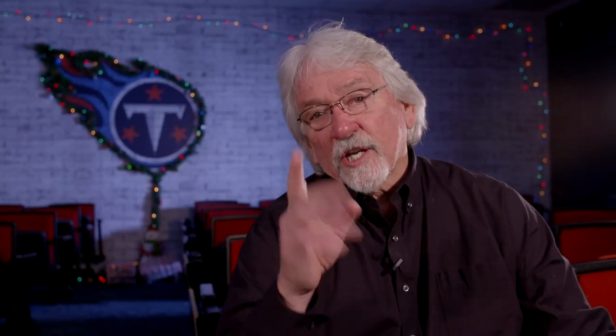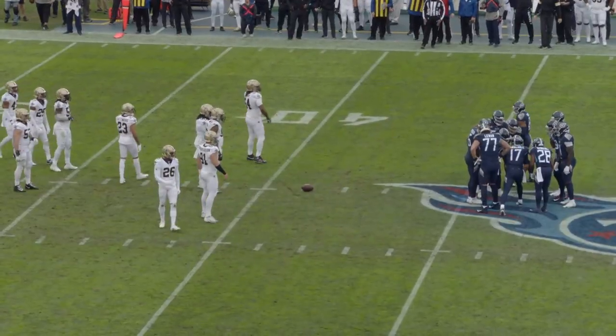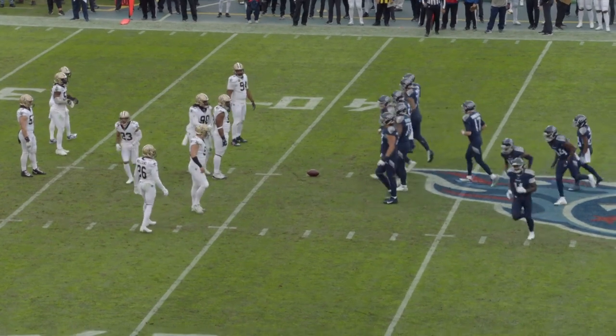This is Coach Mack. This is the Goal Line, powered by Nissan Pylon Cam. Second and ten, ball's on the 41-yard line. 8:21 in the first quarter, score is 0-0.